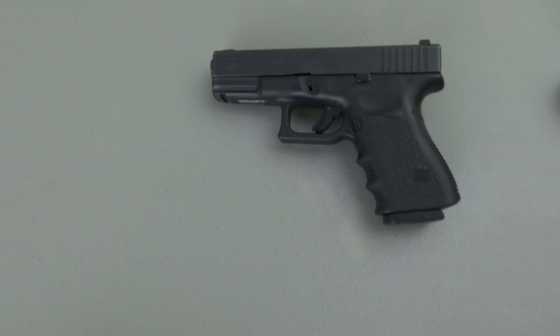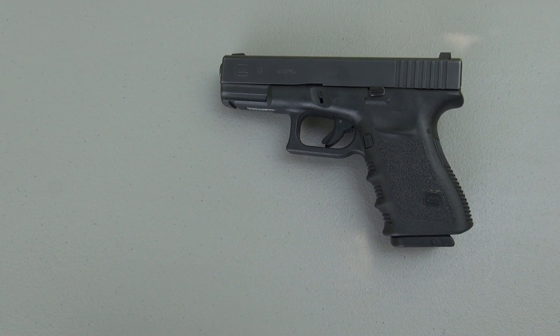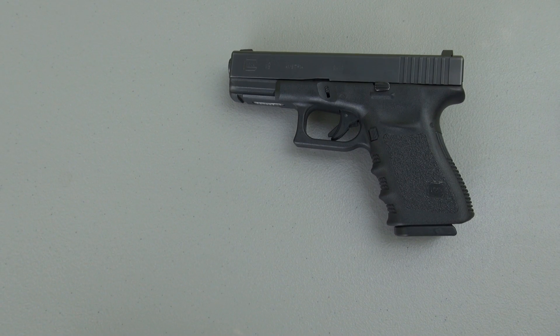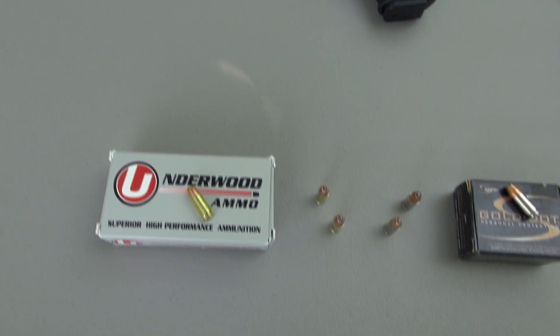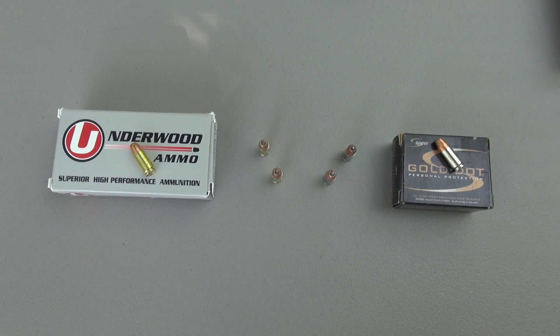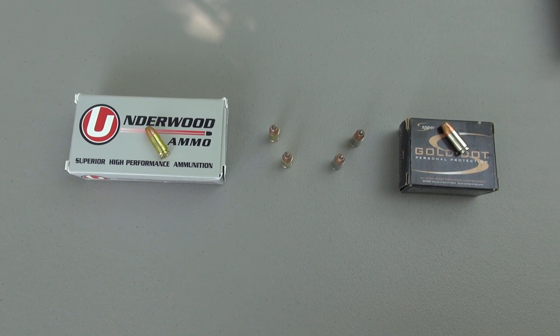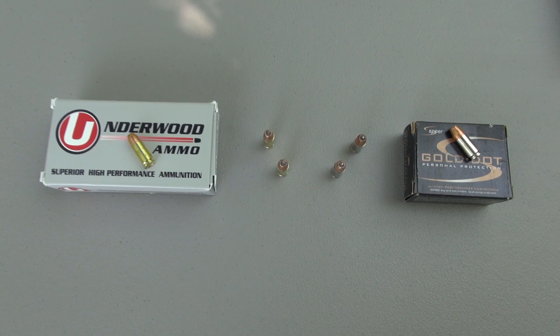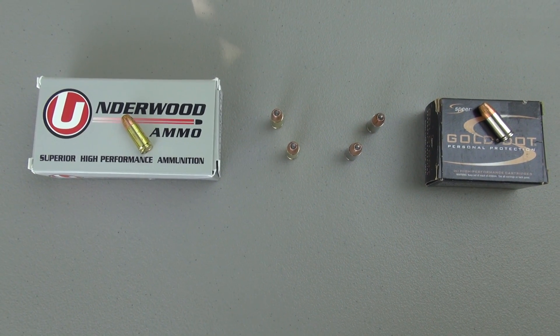As for recoil, I don't have any noticeable recoil out of the Glock 19 compared to the Speer factory product, and the muzzle flash doesn't seem to be really any greater than what I'd have with the Speer product. So it's a tale of two different producers of essentially the same ammo, just different configurations. Now let's get into the sim-test media with four layers of denim, measuring penetration and expansion.